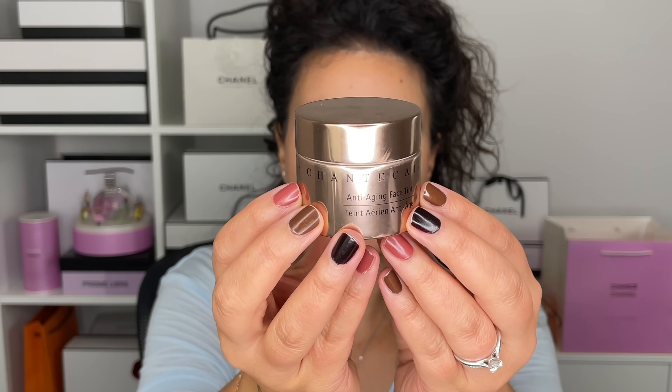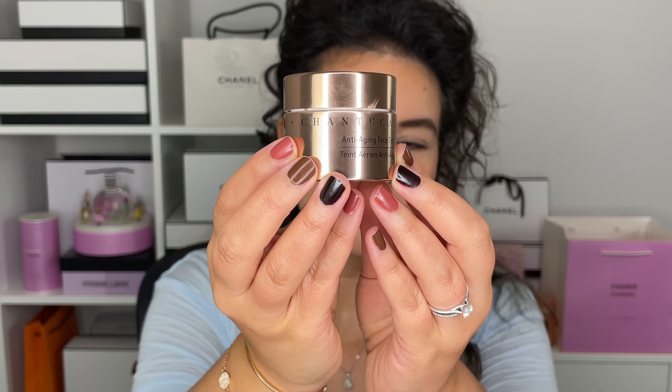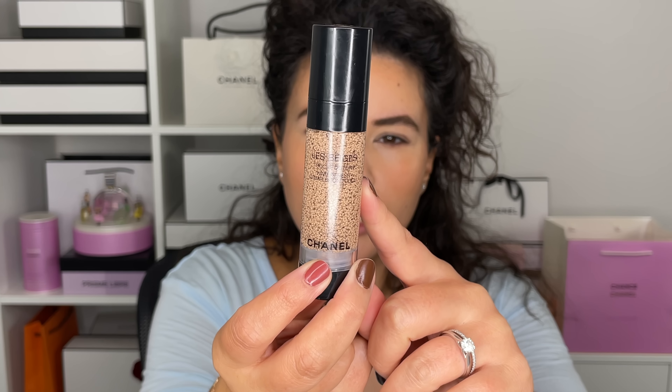Eyelids are primed and prepped. I did a full face before — I know that's shocking, I never do this — but I really wanted to focus today's energy on the eyeshadow. So just a quick rundown of what I'm wearing on my face: I'm wearing the Shantikai Anti-Aging Face Gel, or Face Tint. And then I went into the Chanel Complexion Touch in 30 for concealing — that's my concealer, a little bit in the center of the face to brighten.